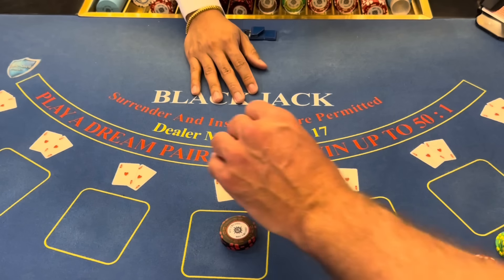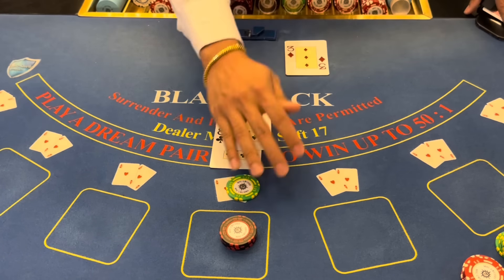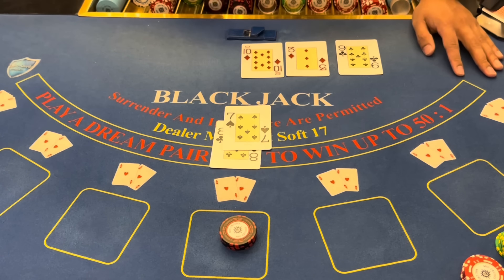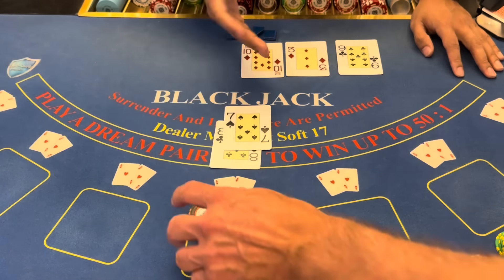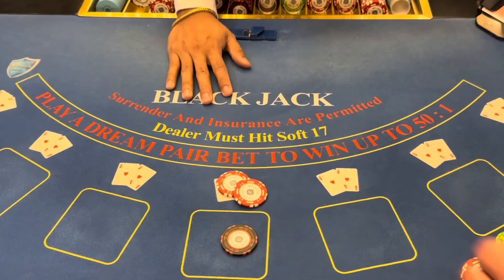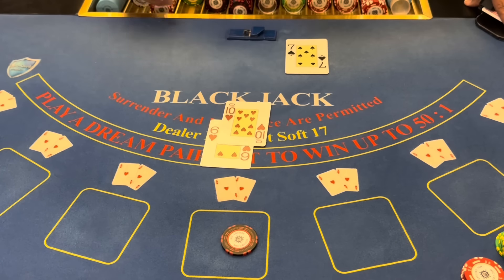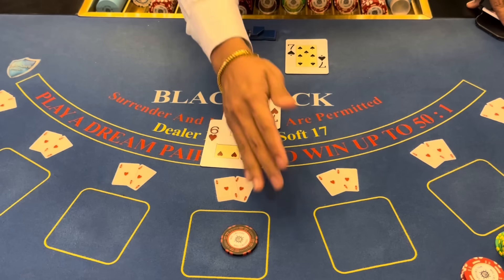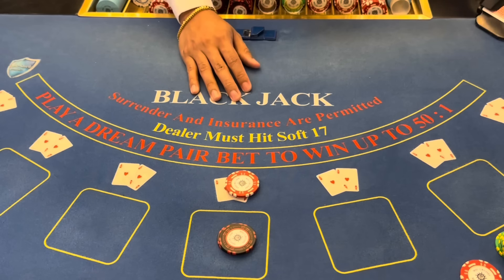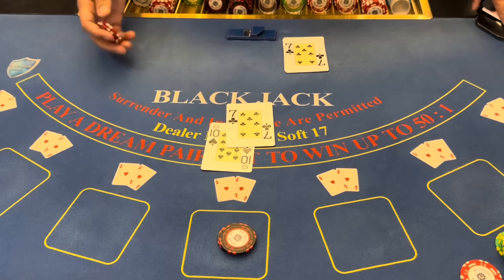We're going to stack it up one time — biggest bet of the session — $400. Come on Harold, bust it up. Now I'm going to chicken out. We're going to back it out — we're going to have a guaranteed winning session here. 16, we need one. That's why we backed it out. We'll just double our bet here — double our lost blackjack. 17 should be good here, we got the seven. 17 — yeah, we're good.